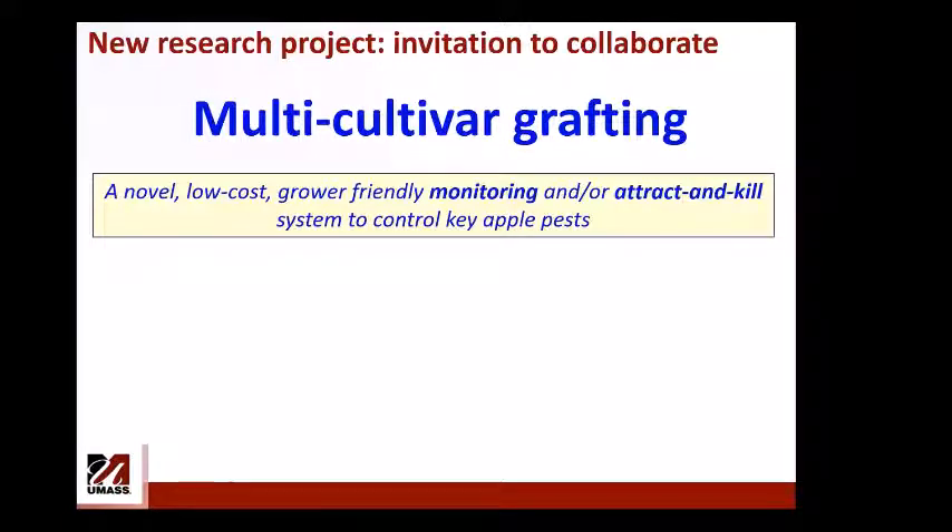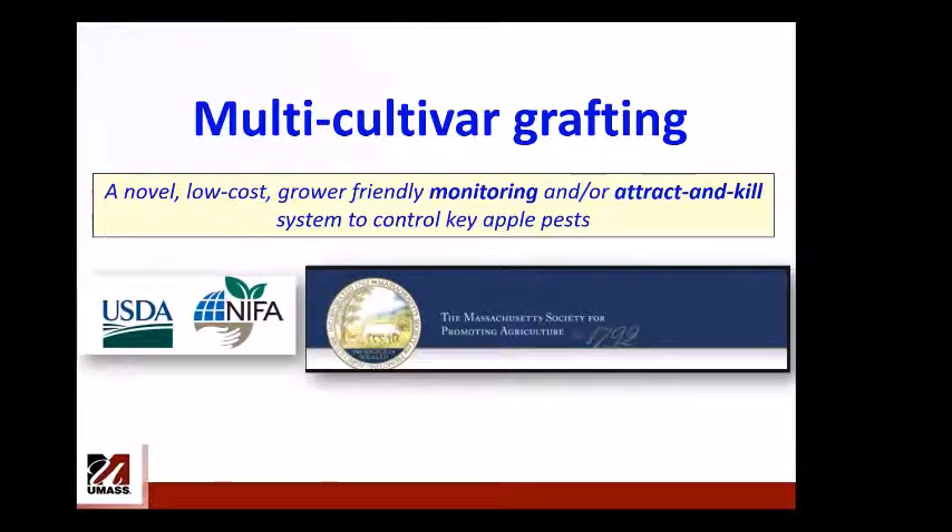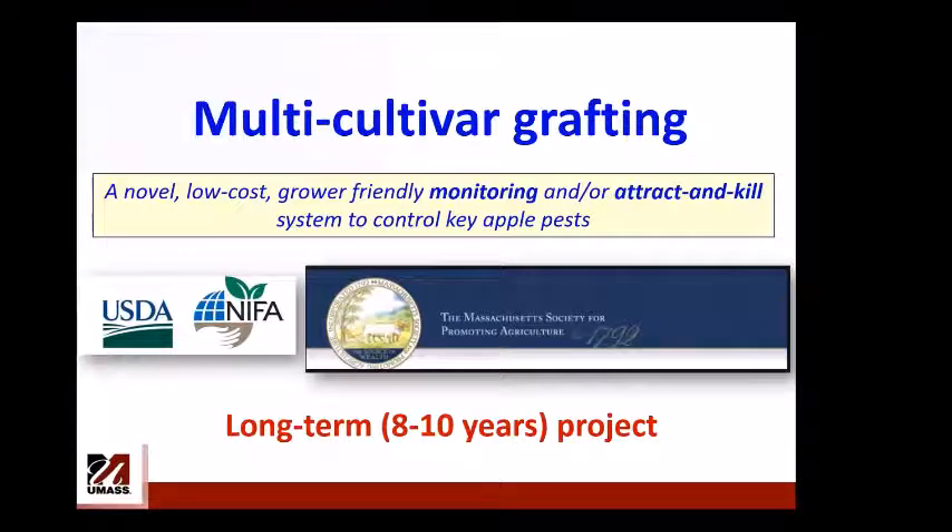This is a new idea that came from a conversation with Steven Wood in April 2018. He pointed out that lures are expensive — growers are unlikely to use the trap tree approach at $20 per tree. We discussed that some cultivars are very attractive to Plum curculio and some to apple maggot, and decided to research exploiting natural plant odors. With funding from USDA NIFA and the Massachusetts Society for Promoting Agriculture for five years — with a personal goal of 10 years — we aim to develop permanent monitoring or killing sites by grafting trees with attractive cultivars.